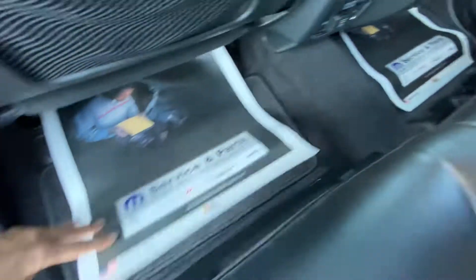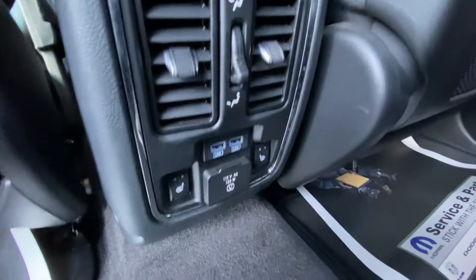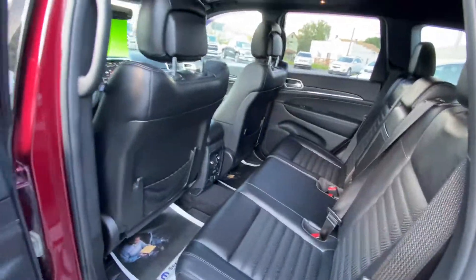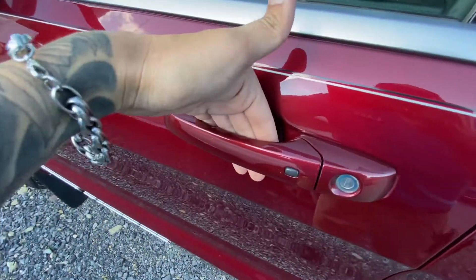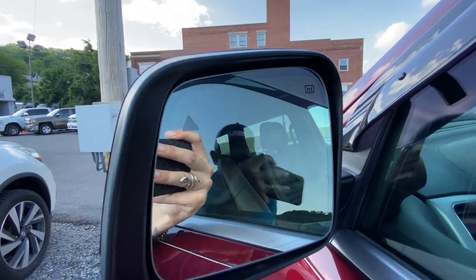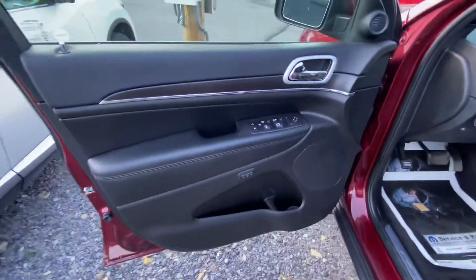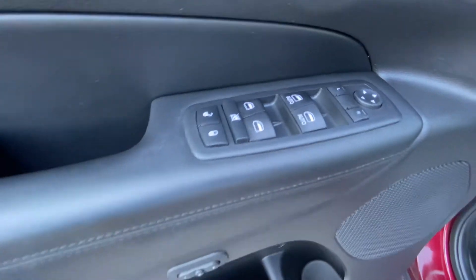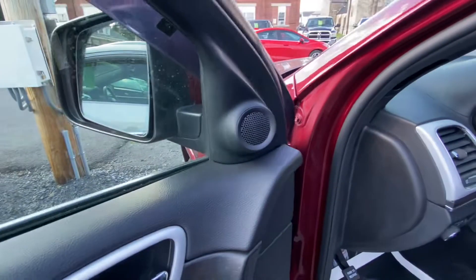Flawless. USB connections and heated seats, even a power outlet for your passengers. Touch-sensitive door handle — this one locks it. Got your blind spot monitoring. All power windows, mirrors, locks, seat memory. That's a tweeter up there.